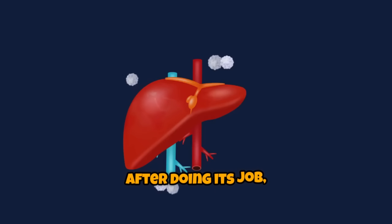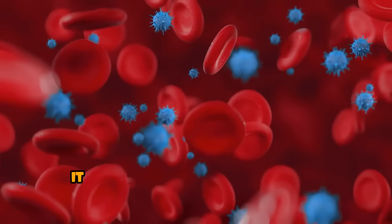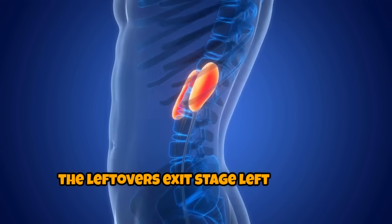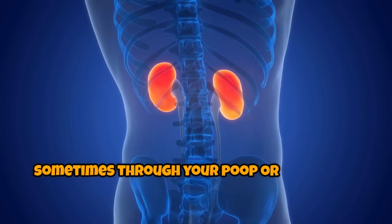After doing its job, the medicine goes to your liver, the body's chemistry lab. There, it gets broken down into smaller, easier-to-handle parts. Finally, the leftovers exit stage left — usually through your kidneys into urine, sometimes through your poop or even your breath.